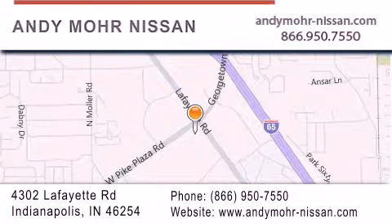Receive free no-obligation price quotes. Stop by and visit us today at 4302 Lafayette Road in Indianapolis, or see us online at andymoore-nissan.com.